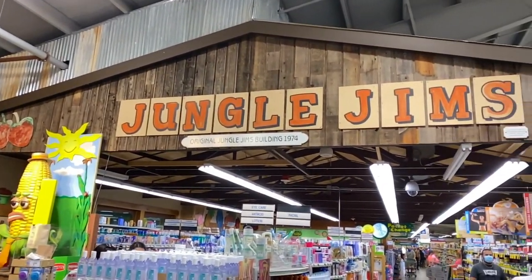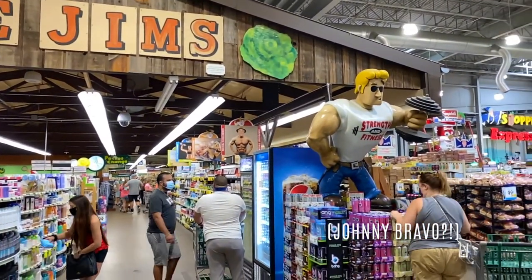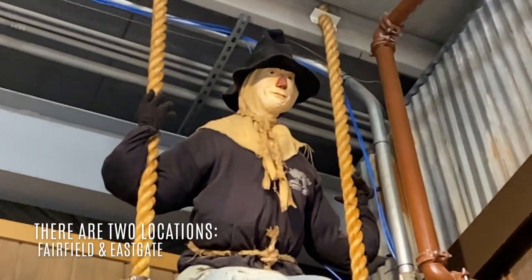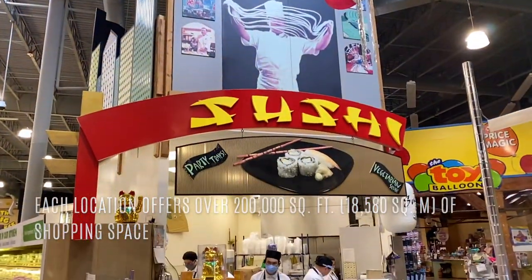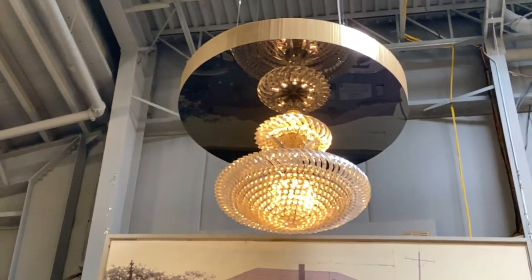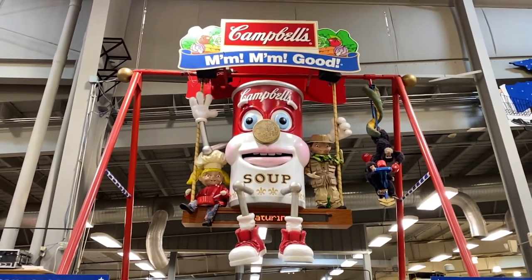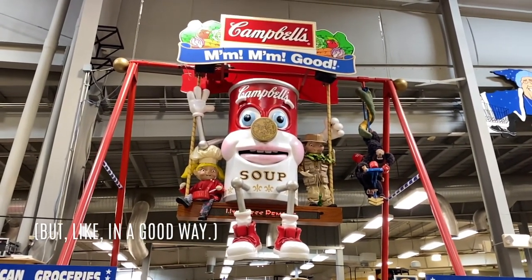One of the cool things they have here is this is the original Jungle Jim's building from 1974, and you can see it's expanded quite a bit. There's a really creepy animatronic here — the Campbell Soup Can guy, which Liz describes as mildly terrifying. Those are most of the animatronics at the store.